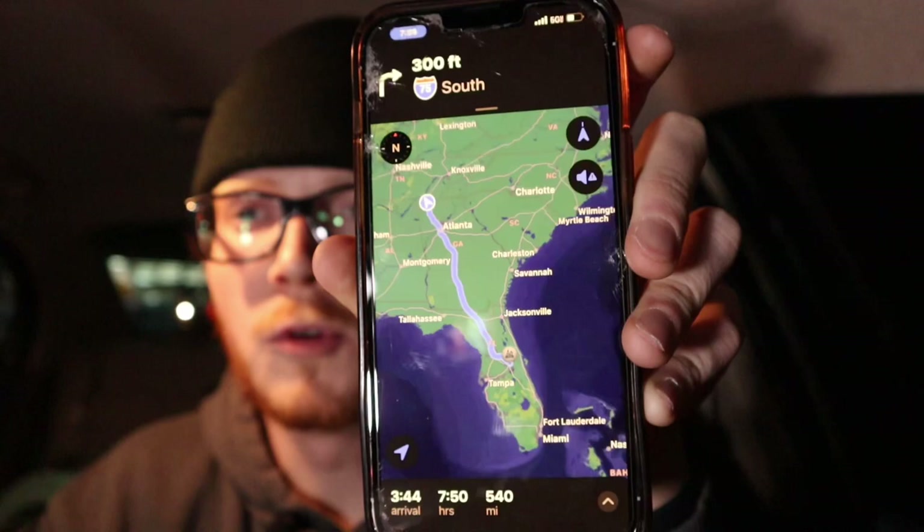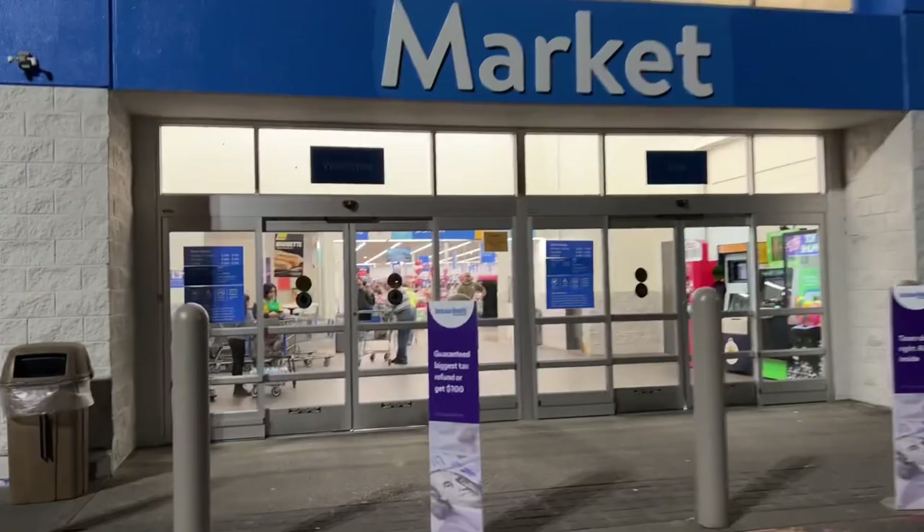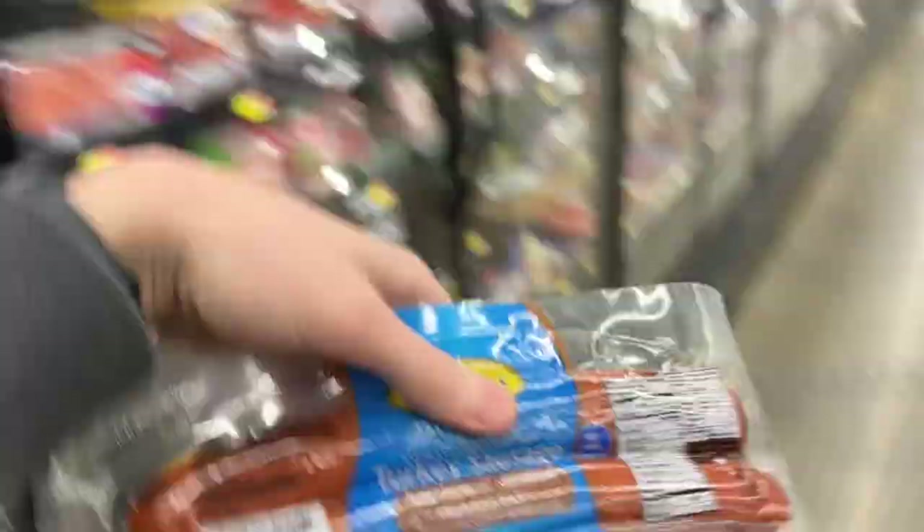We're now seven hours and 50 minutes away from Orlando. I am exhausted and so far I've only eaten one Clif Bar. It's time to go to Walmart to get some food. Here we are at Walmart. Need some breakfast meat, turkey sausage, and some lunch meat.